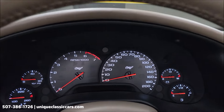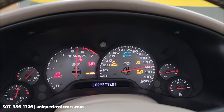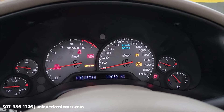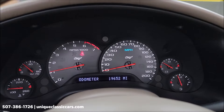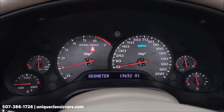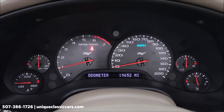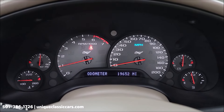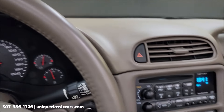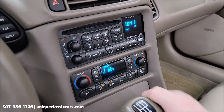Firing it up — you can see the exact miles: 19,652. All gauges are working. No check engine light, no service engine soon, or anything like that. Just the seat belt indicator since I don't have it on. Everything is working correctly.